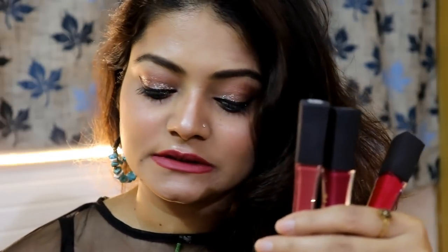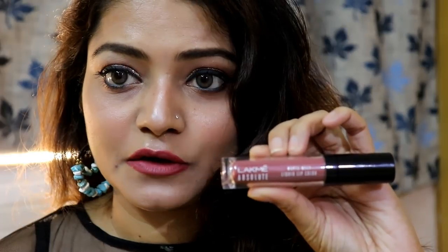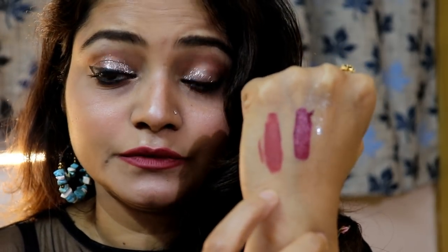I have three L'Oreal Infallible Pro Matte Glosses and two Lakme Matte Melt liquid lip colors — each costs ₹750. I've applied one of the Lakme shades today. Starting with Lakme Matte Melt: the first shade is Vintage Pink, which is the nude color I'm wearing right now — I mixed two nude shades on my lips today. The next Lakme shade is Mulberry Feast, which is a berry color.